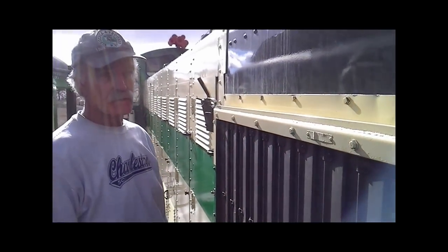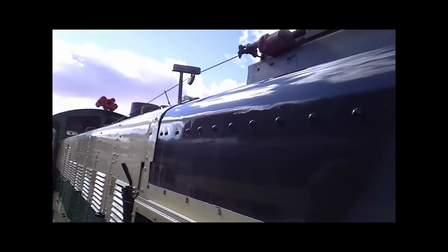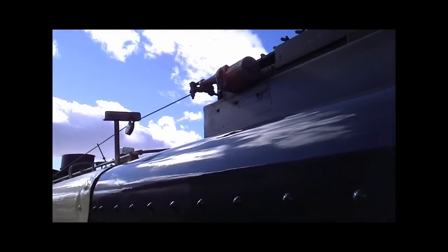So we tried to bring it to about 90, whatever we can get it to. But it's got a lot of power. What's that cable right there? What's that for? That's for a shutter for the radiators.